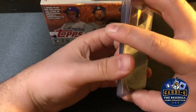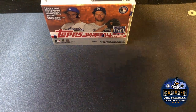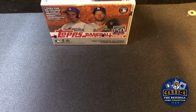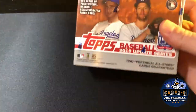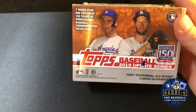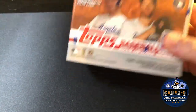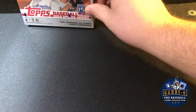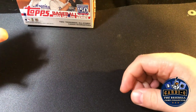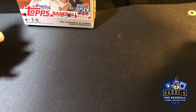I'm teasing the big card — I'll save that for the end. One of the dealers was selling 2019 Update blasters for 15 bucks a piece, so I picked up two of them. I'm tucking one away — I'm trying to start building up a stack of sealed wax to hopefully break in the future.